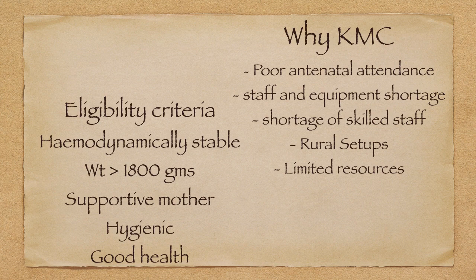To whom should we give KMC? The baby who is hemodynamically stable, weighing more than 1800 grams, with a supportive and hygienic mother who is in good health — then we can promote kangaroo mother care.